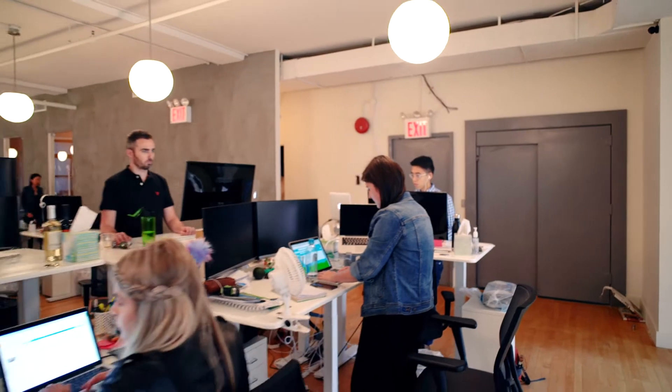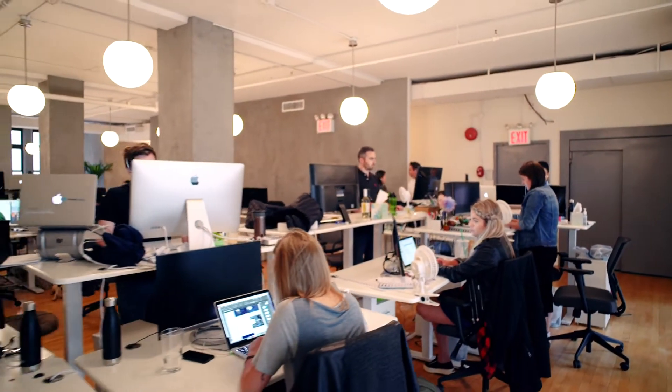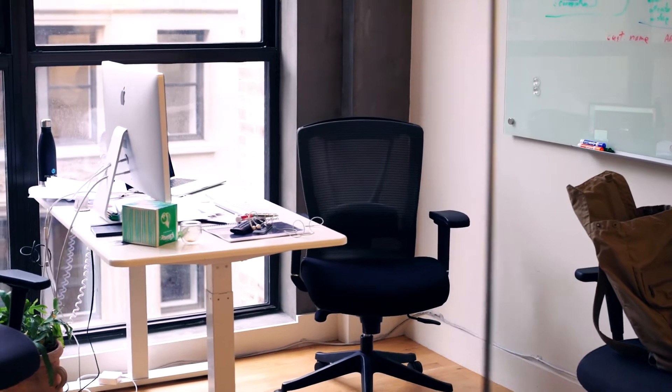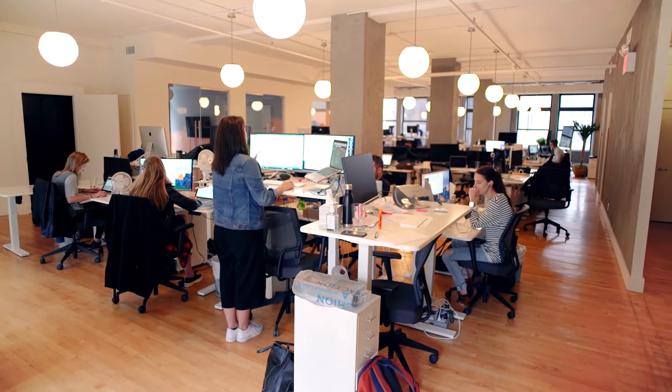I chose Autonomous for a variety of reasons. I'm a big 'sitting is the new smoking' kind of guy — it's not right for your body to spend eight or nine hours sitting down in this kind of weird position. We saw such an increase in productivity when people were able to stand up, readjust themselves, and reacclimate to their surroundings.